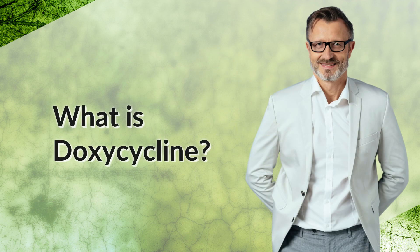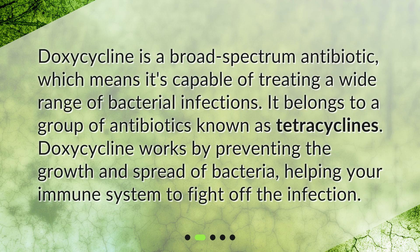What is doxycycline? Doxycycline is a broad-spectrum antibiotic, which means it's capable of treating a wide range of bacterial infections. It belongs to a group of antibiotics known as tetracyclines. Doxycycline works by preventing the growth and spread of bacteria, helping your immune system to fight off the infection.